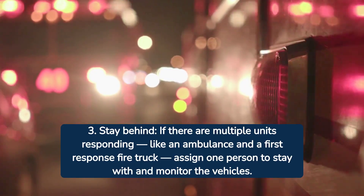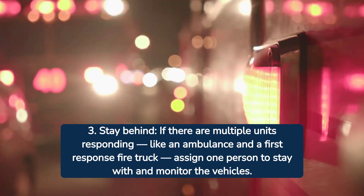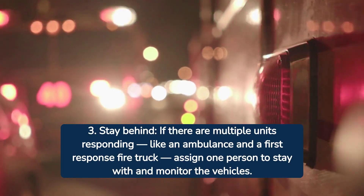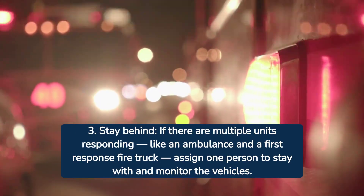Tip number three: if you're responding with multiple units, designate one person to stay with and monitor the vehicles. This helps in keeping a vigilant eye on your ambulance.